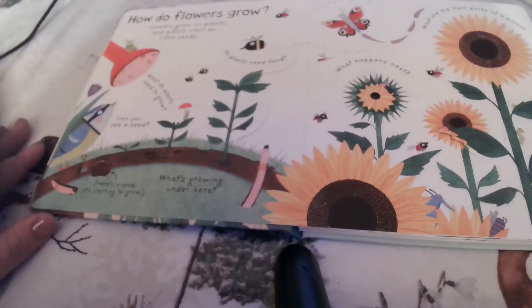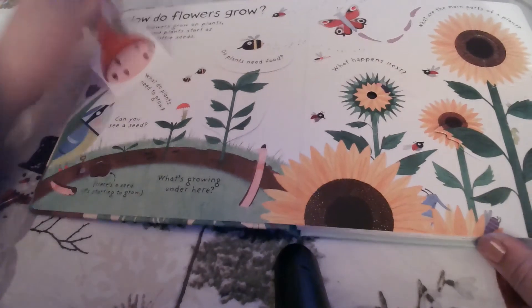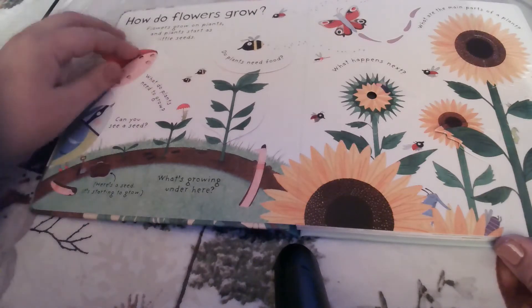So how do flowers grow? Flowers grow on plants, and plants start as little seeds. So what do plants need to grow? Plants need water, sunlight, and air.